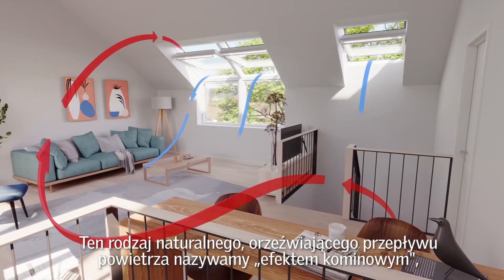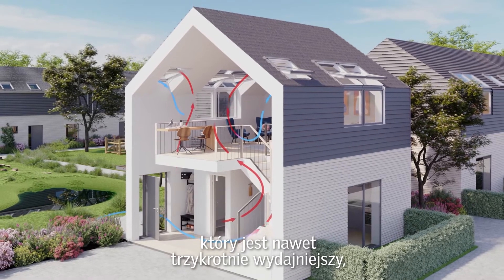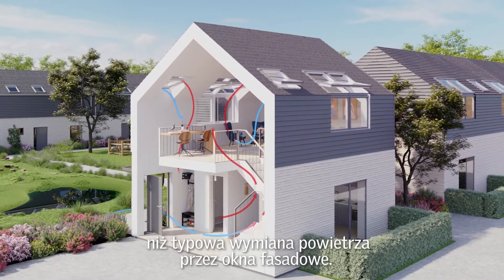This kind of natural refreshing airflow is called stack effect, a form of ventilation that is up to three times more efficient than the typical air exchange achieved through facade windows.